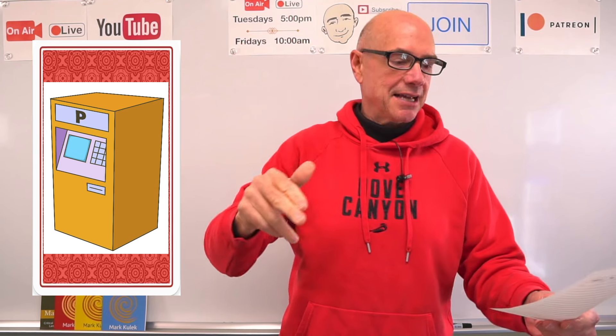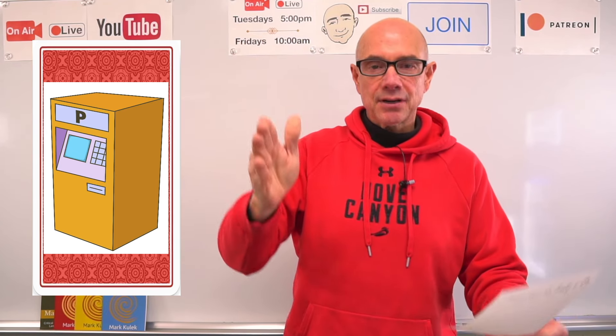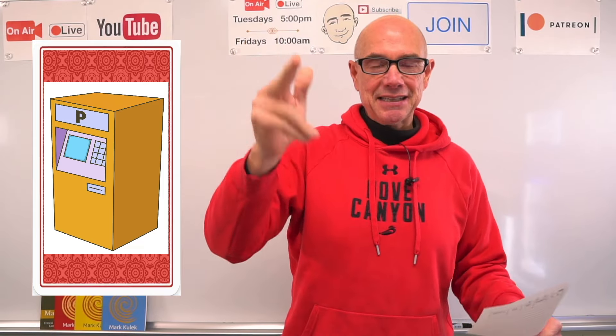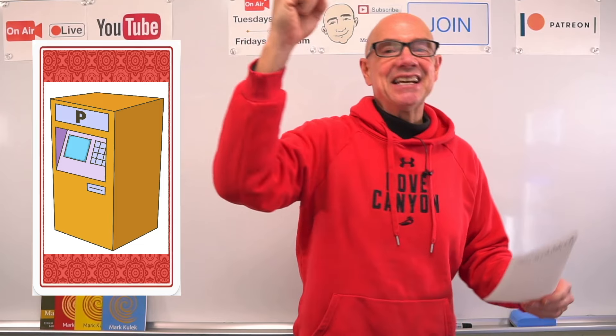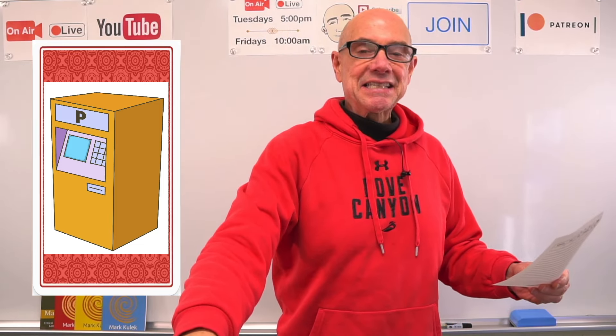With paid parking, it ensures a designated space — you're guaranteed to have that space. It's yours, only for you. Great job!